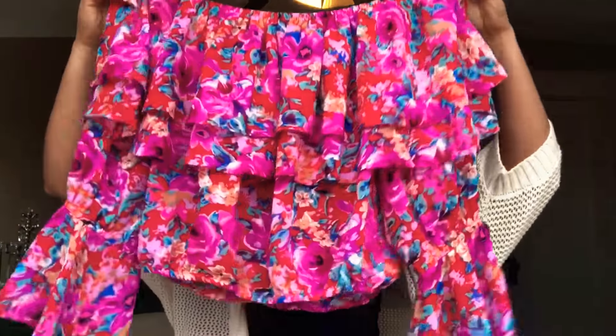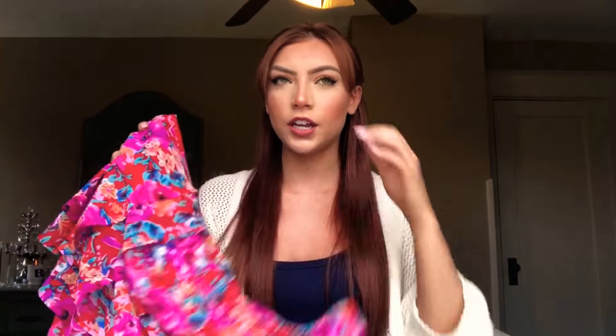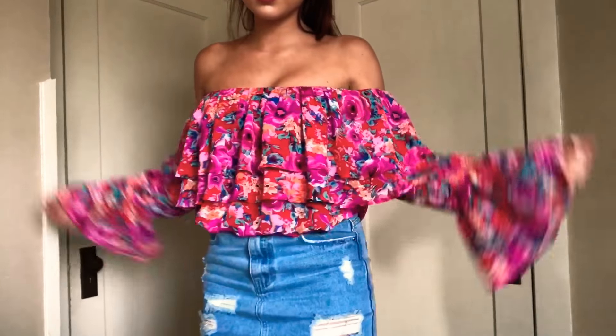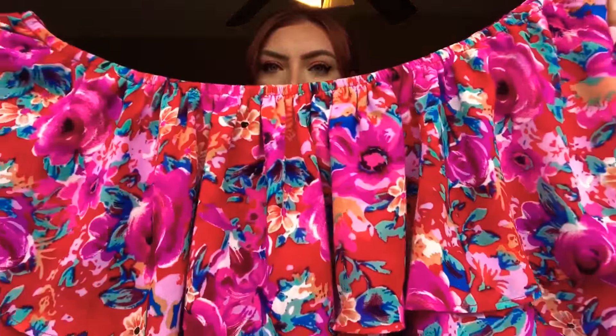The next thing I got was this off-the-shoulder, kind of cropped, floral loose flowy top. I actually got this last year, probably at the end of summer. But I looked on Forever 21's website and they're still selling it, so I thought it was worth showing you guys. I really love it with that denim skirt I showed you or even the high-waisted shorts. It's so cute and I love the colors in it.